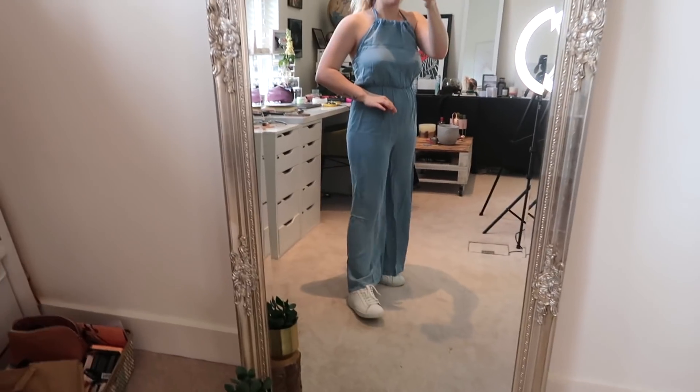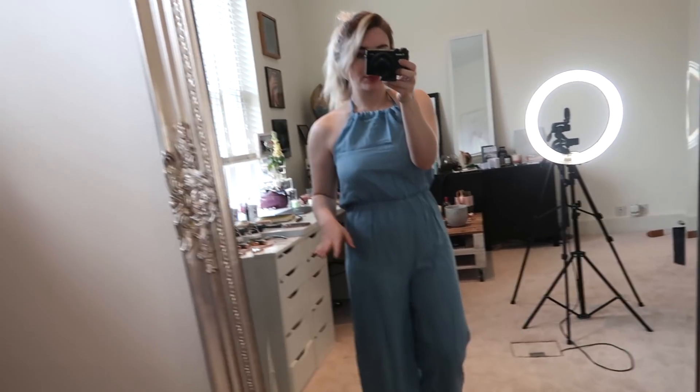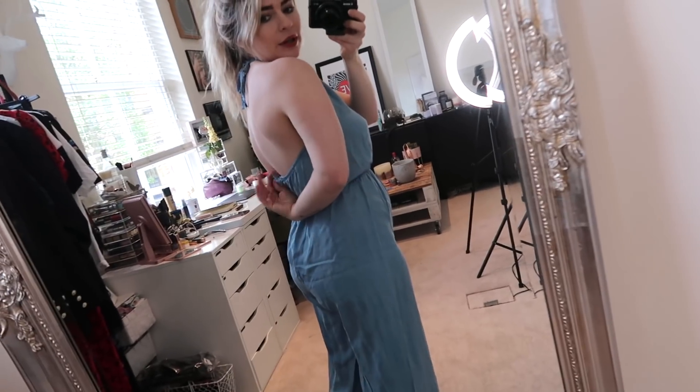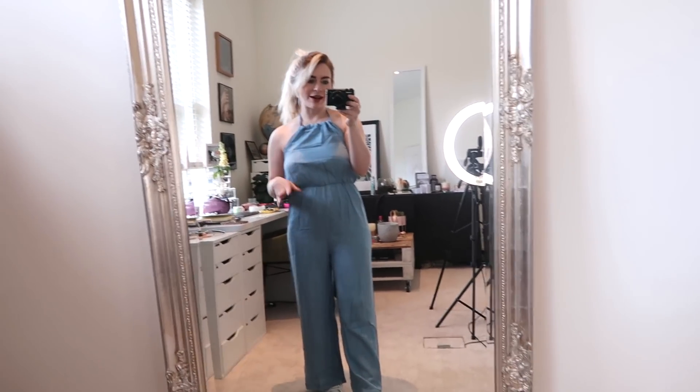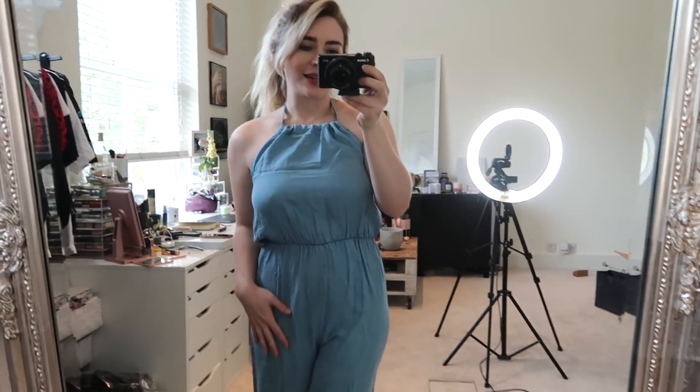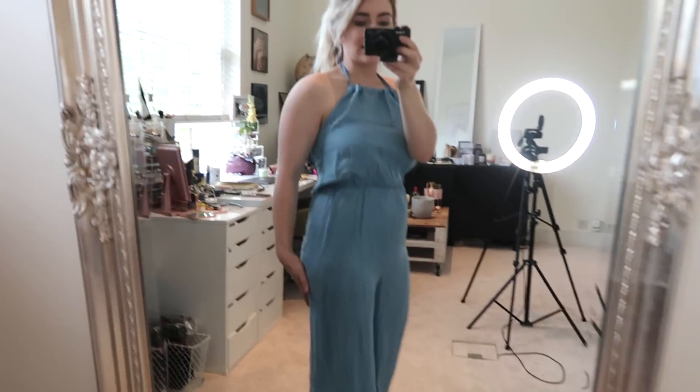Next up, another jumpsuit, but this one is super creased and I haven't had a chance to iron it, and I'm not sure I'm going to keep it. It's kind of like a fake denim material — it's not denim, it feels like cotton but it looks like denim. This one is a halter neck that you can alter and make tighter or looser around the neck. I love the back. I'm not sure it's that flattering — I feel like it makes me look a lot shorter than I am because the legs are so wide. It's a shame because I do really love the top half of it. It was super affordable and it's comfortable and effortless, which is what this haul was all about.